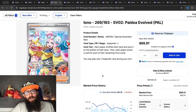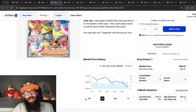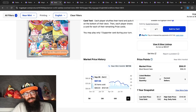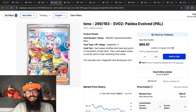Then we have the Iono, which is kind of tanking — down 20 percent in the past three months and 12 percent in the past month. In the past year it was as high as $97 and now it's at its one-year low of $58, so it's just absolutely dropping.